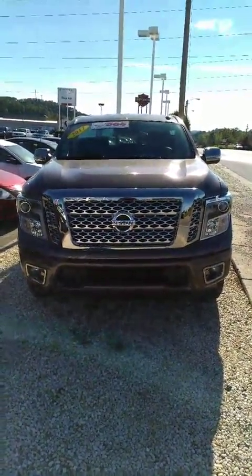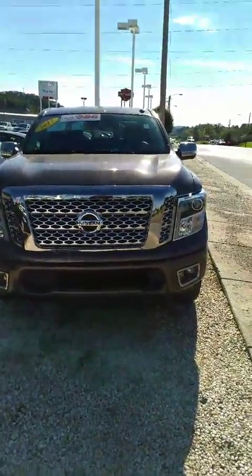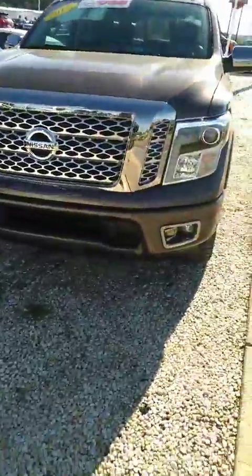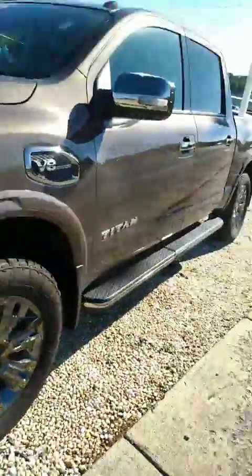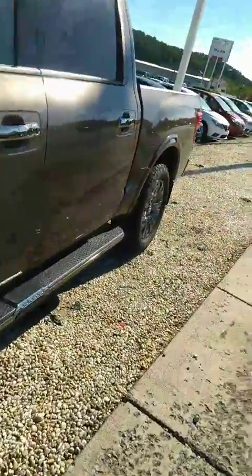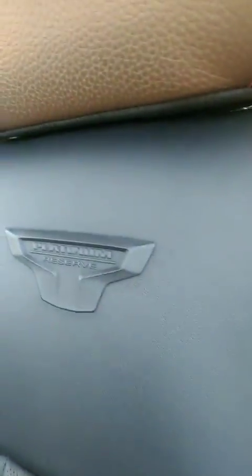Hey Tim, this is Sidney at Trustee Nissan. Here's that 2017 Nissan Titan that you're interested in. Step rails. This is the Platinum Reserve Package.